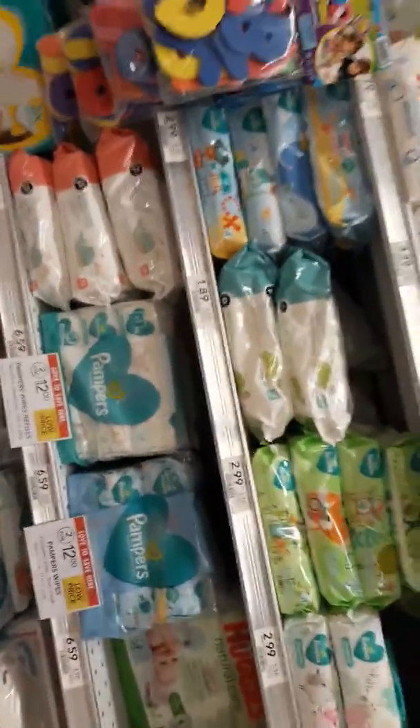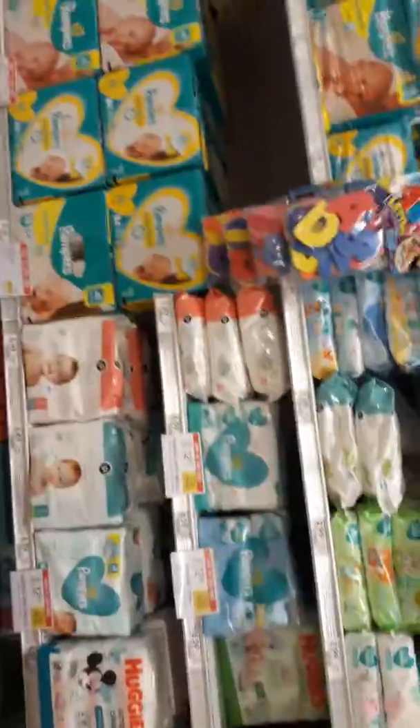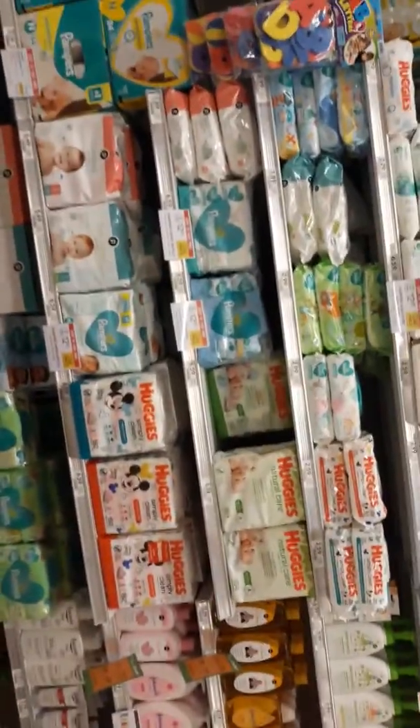Hey guys, Amy from My Publix Coupon Buddy here. I am prepared today — I got my deals all stapled together. I'm just jamming through Publix. Normally it takes me a couple hours to do these videos, but I think I'm going to be rocking today.